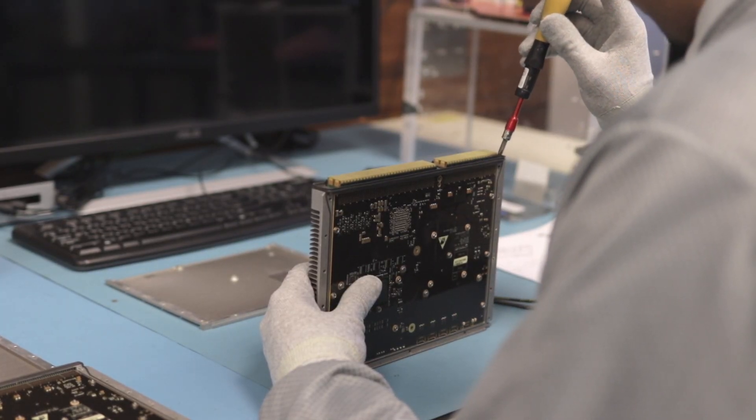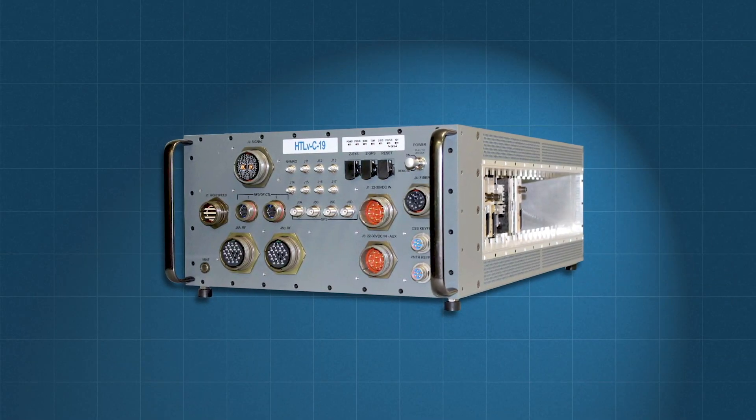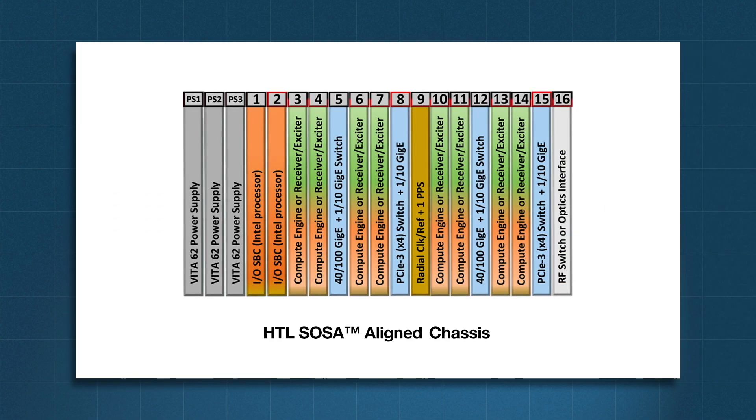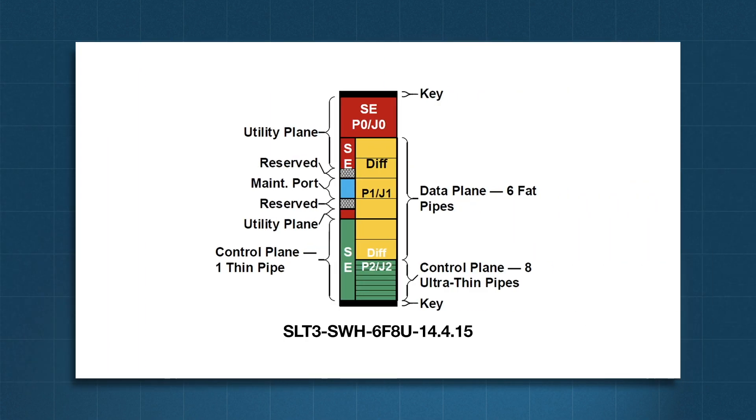We got into talking with them about the specifics of their system — their chassis, what they were trying to fit in all 16 slots — and they had a specific SOSA requirement that they needed us to meet.